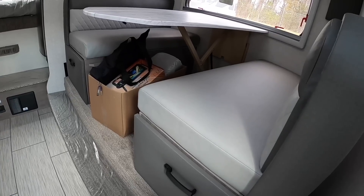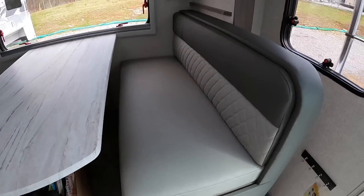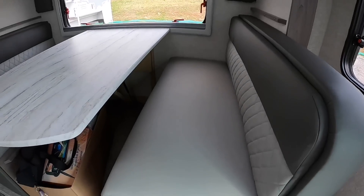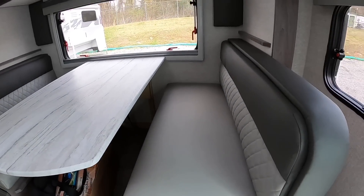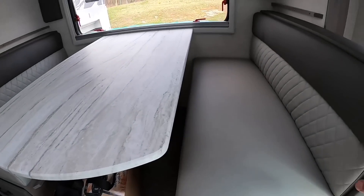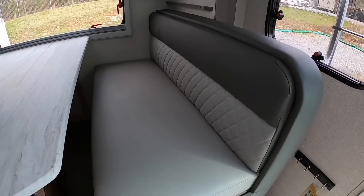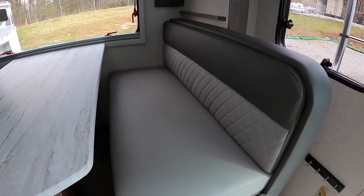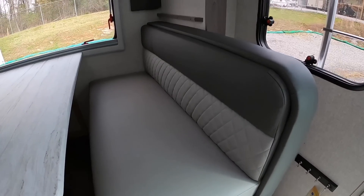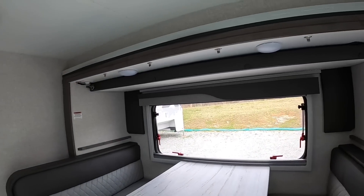The dinette also makes into a bed — 44 inches by 71 inches. The 2022 color is Grayson. You have Grayson, Bronzite, and Lapis to choose from. Grayson is this color of course, Bronzite is where you see gray replaced with a brownish color, and Lapis is where gray becomes a royal blue color.